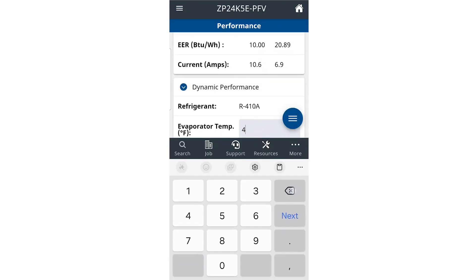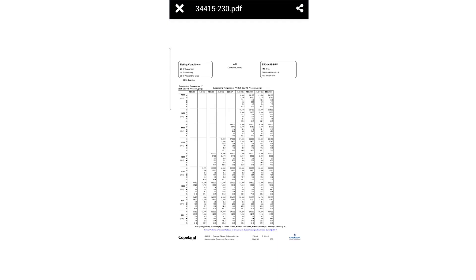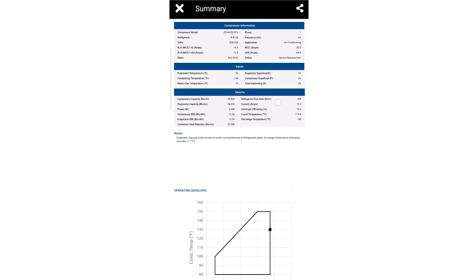The performance reports are incredible. You can put in some readings and quickly see where that compressor is performing in comparison to factory testing. It gives you a really great indication of potential issues you may be facing with that compressor.